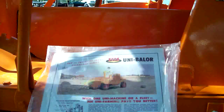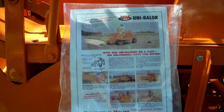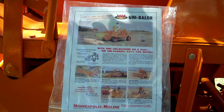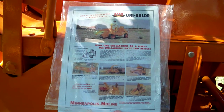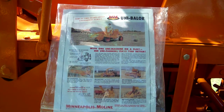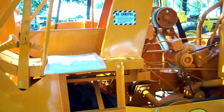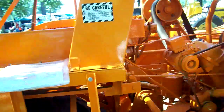Now don't hold me to this, because I don't want to tell a lie. But from my way of thinking, this is an early predecessor to the Unisystems — New Idea marketing. But like I said, don't hold me to that, because I don't want to lie to you.